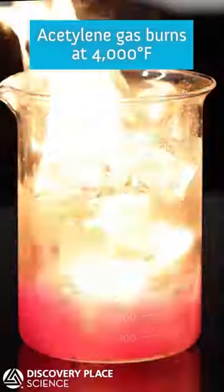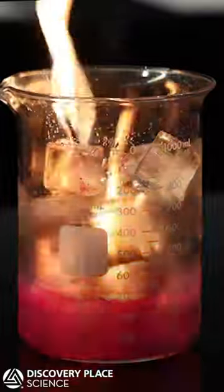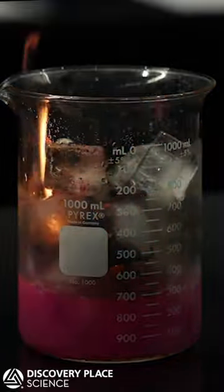Acetylene gas burns at 4,000 degrees Fahrenheit and will keep on burning until the calcium carbide has completely reacted and no more acetylene is produced, at which point the fire will burn itself out.